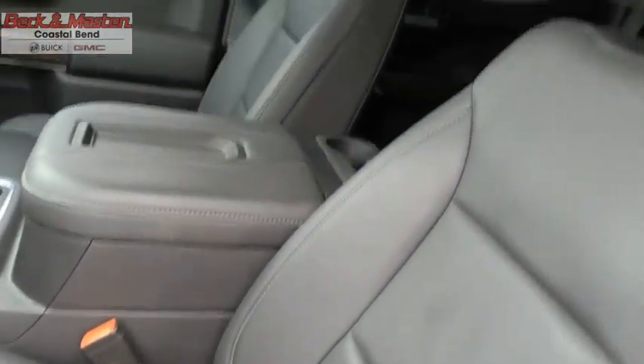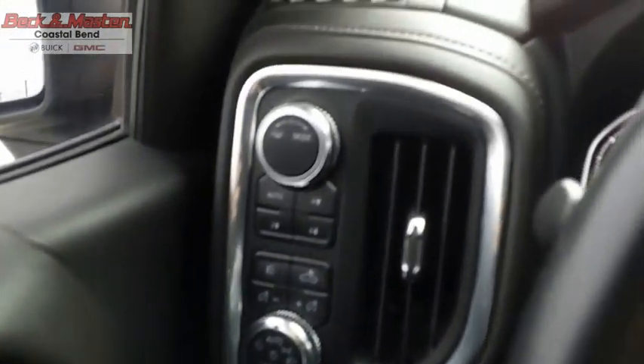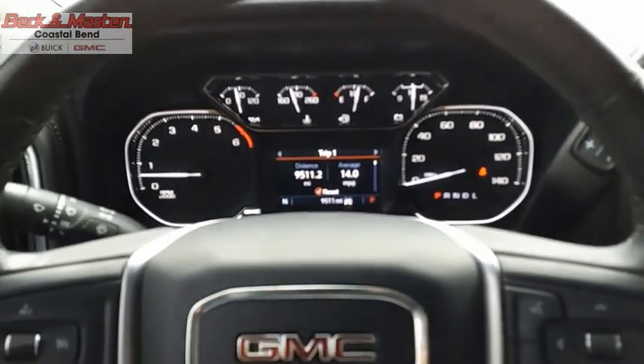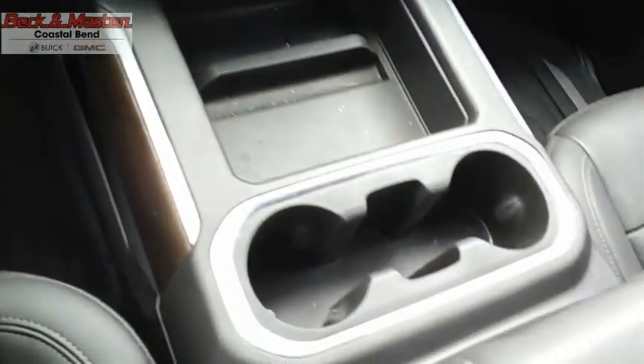The GMC Sierra is a full-size pickup with all the functionality you could expect. With multiple trim levels, the GMC Sierra provides a wide range of features for you to enjoy. Power and advanced technology can both be found in this fantastic truck — is love at first sight really possible? Let us know when you stop in.